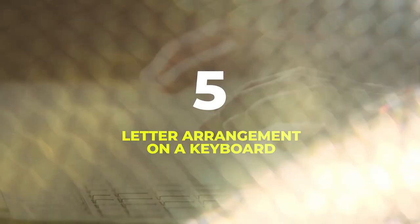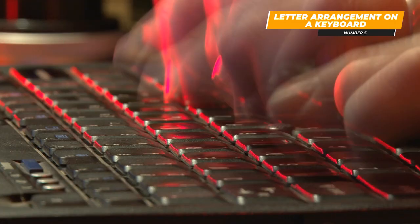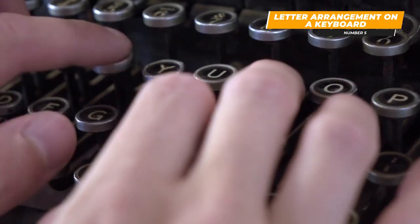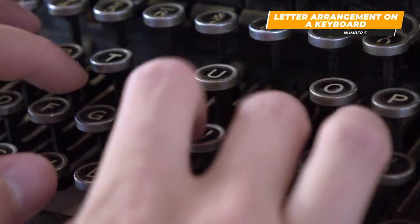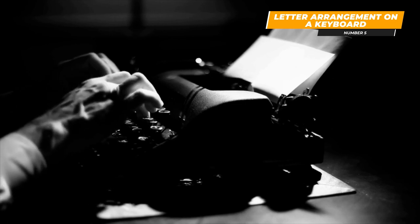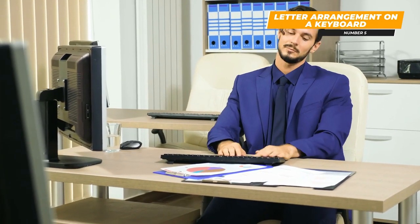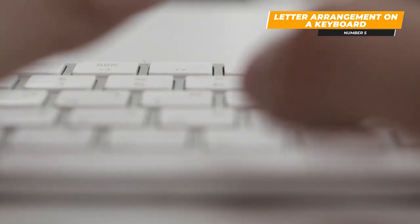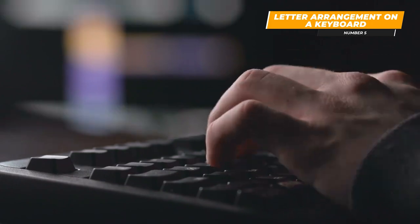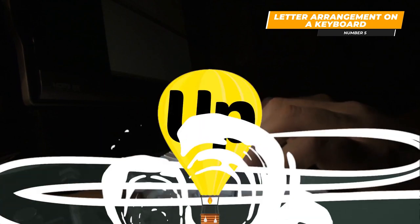At number 5: Letter Arrangement on a Keyboard. We all wonder why keyboard letters are arranged the way they are — wouldn't it make more sense to have them in alphabetical order? The first keyboard invented belonged to the typewriter, which operated with mechanical metal arms. They actually tried it in alphabetical order, but typing that way came so naturally to typists that they would end up typing too fast and the key arms would get cross-wired and stuck. So keyboard manufacturers had to randomize the order of keys to intentionally slow down typists to keep the machine running.